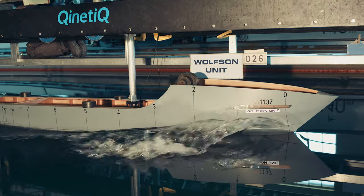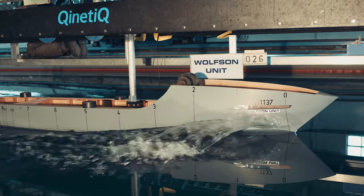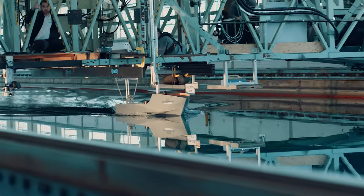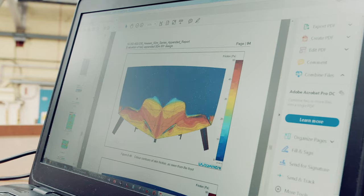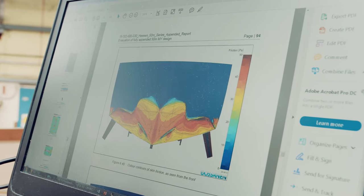In true Heeson style, her thunder doesn't come from brute power but from smart design. The optimization of the hull form has enabled an efficiency gain of 12%.